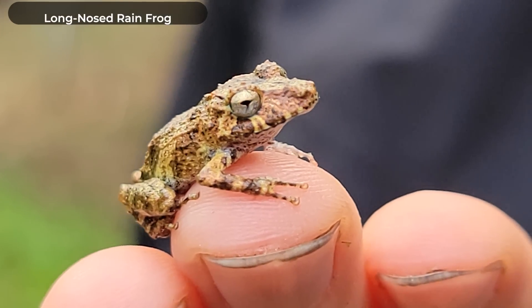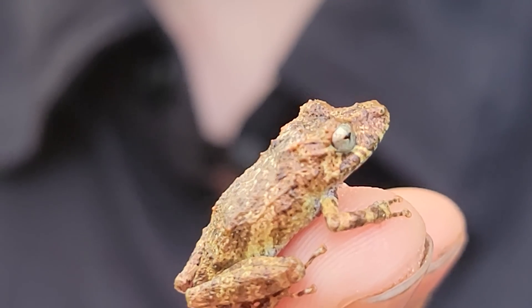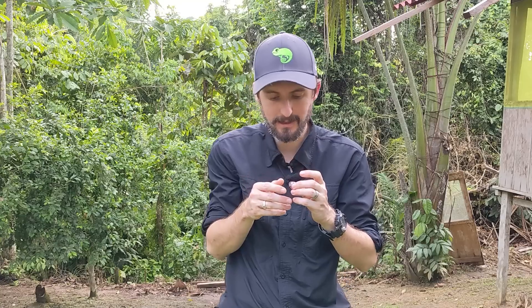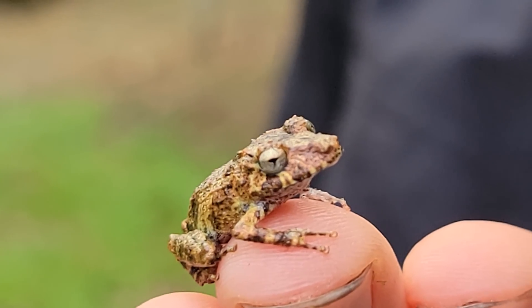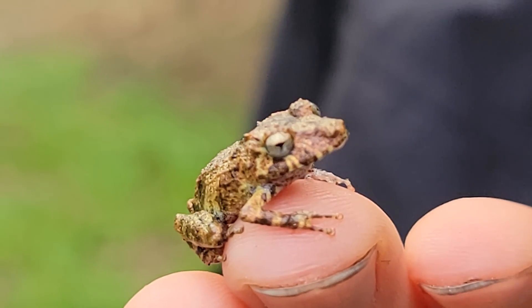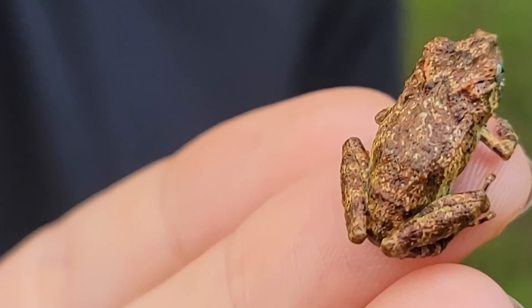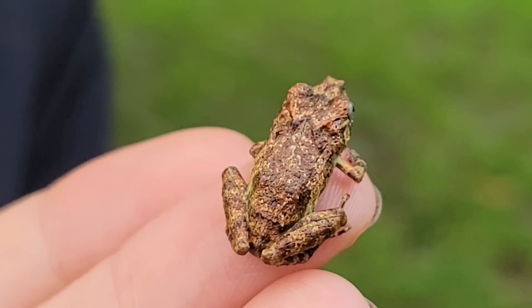This tiny little dude is a long-nosed rain frog, and he does have a conspicuously long nose for such a tiny frog. His tympanic membrane isn't really apparent like on most frogs. Even though he's very cryptically colored for the most part, he's got a little yellow dot right on his hip above his back leg. He has unwebbed toes front and back, and like most rain frogs, these guys reproduce on land — they lay their eggs on land and the eggs develop directly into little froglets, then they hatch out and hop away as even tinier long-nosed rain frogs.